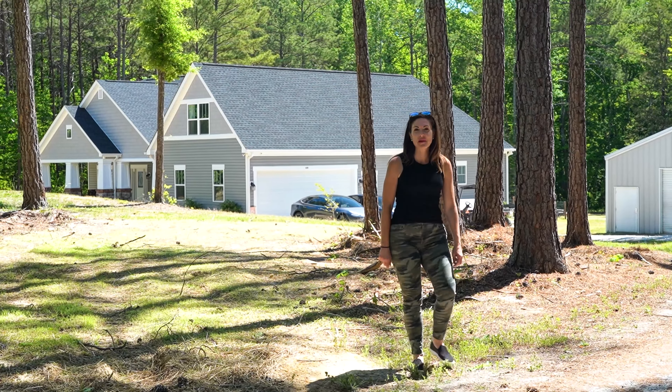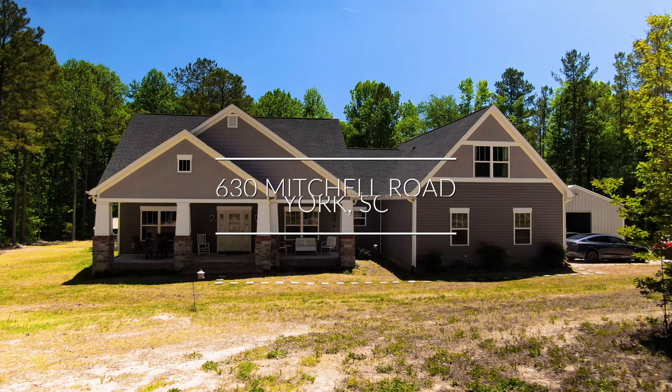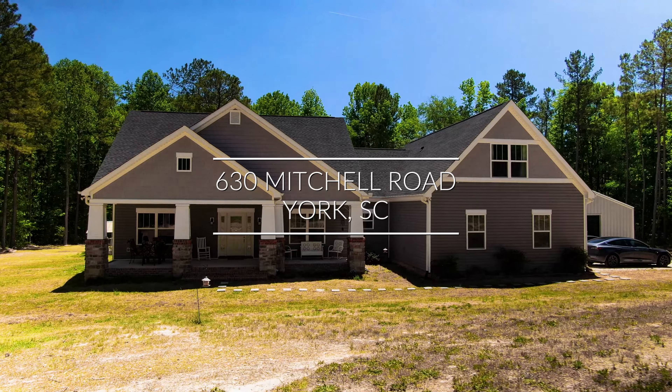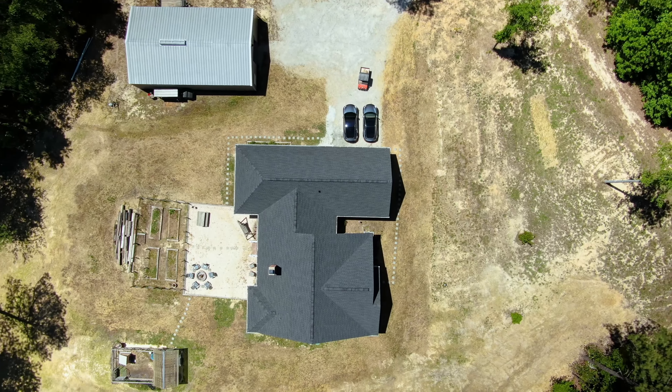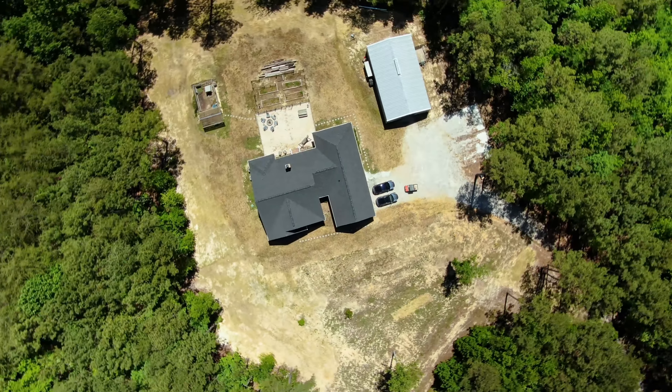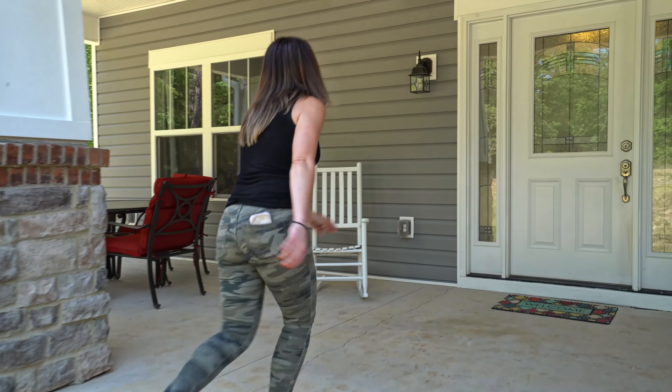Hey guys, my name is Sarah Elizabeth. I'm with Coldwell Banker, here at my newest listing in York, South Carolina — 630 Mitchell Road. If you know anybody that's looking for privacy, this is the place. If you know anybody looking for 12 acres, this is the place. Let's go check it out.